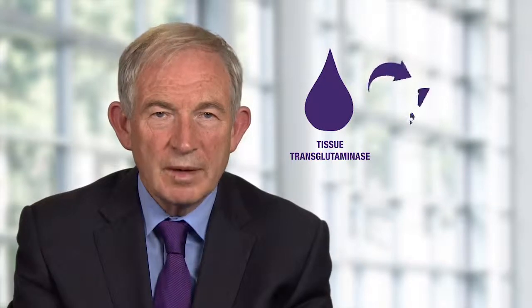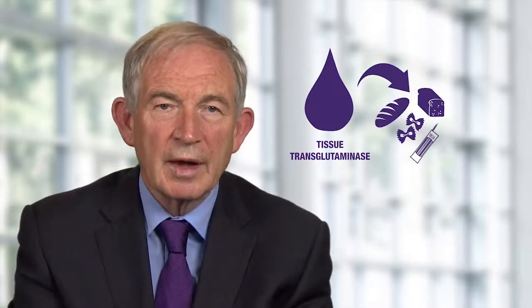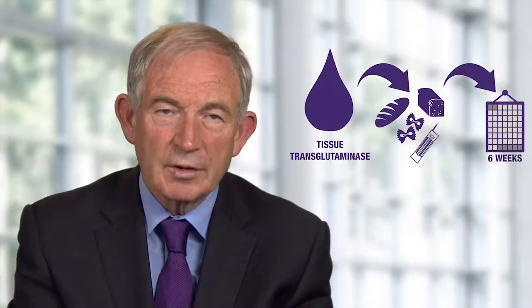Please remember: for tissue transglutaminase, your patient must be eating some gluten in their diet every day for six weeks before testing.